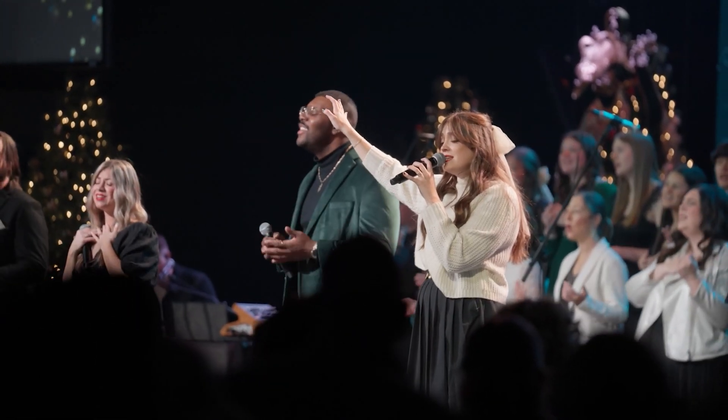I'm Sean Miller, the Central Production Director at Rolling Hills Community Church. We had the chance to review and play with some Dante AV-enabled devices here at Rolling Hills, at our broadcast campus in Franklin.